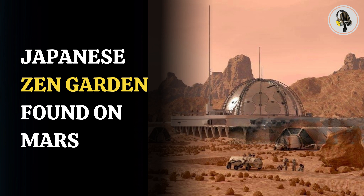The Tharsis region doesn't have any active volcanoes today, but the region has intrigued scientists for years. Previously, the European Space Agency's Mars Express spacecraft took a wide view of the volcanic site, capturing its varied and unusual terrain.